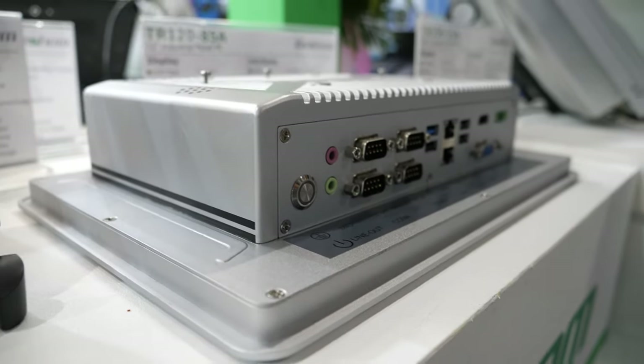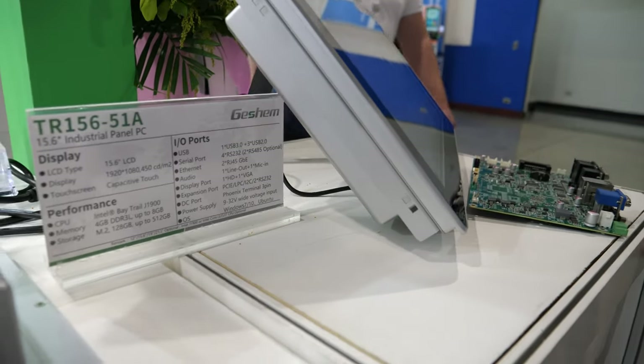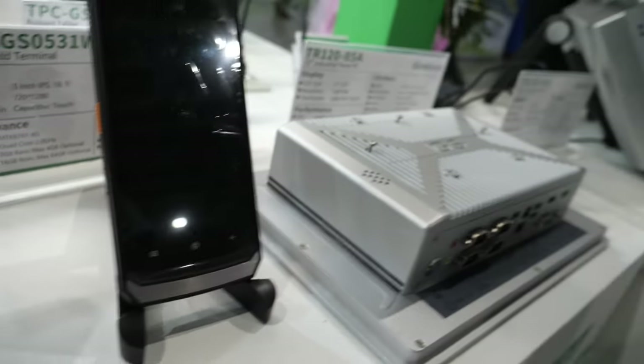We have sizes from 10 to 21.5 inch optional. This is like Intel? Yeah, we also have several processors optional including the Intel Celeron, Intel Core i3, i5, and i7.